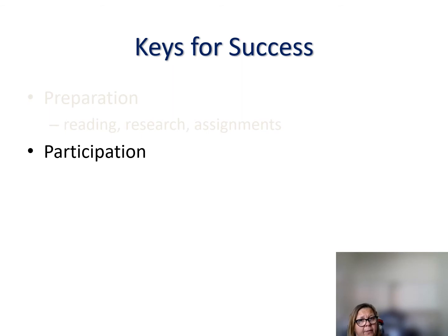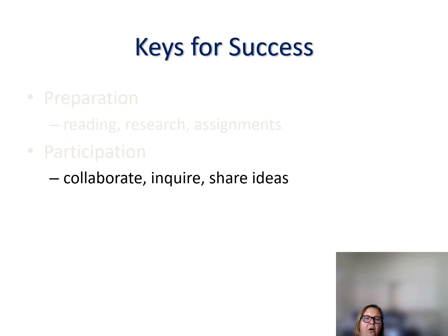It's also very important to participate in class — not just showing up and listening, but being actively engaged in discussions with your professor and fellow students. I like to use small group collaborations to help students work on assignments and projects and better understand concepts. Ask lots of questions and share ideas with fellow students. This is an important skill that carries into your career, because working with others is critical for success not only in the classroom but also in your professional life.